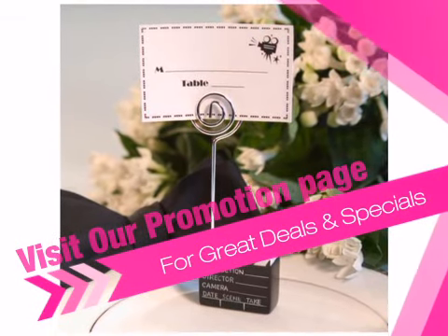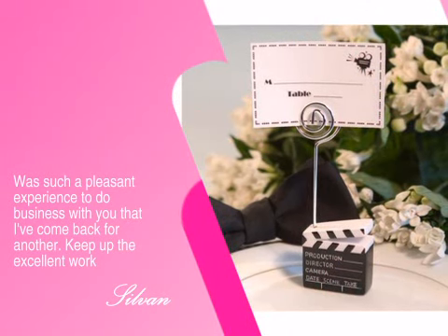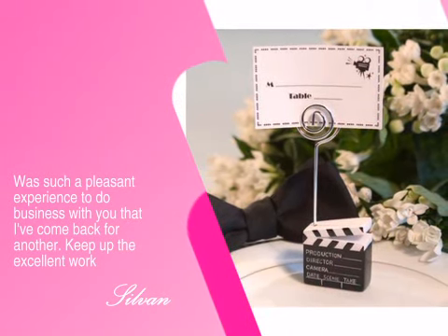Just ask one of our repeat customers about their experience with us. Here's what Sylvan had to say. Order today at Advantagebridal.com.